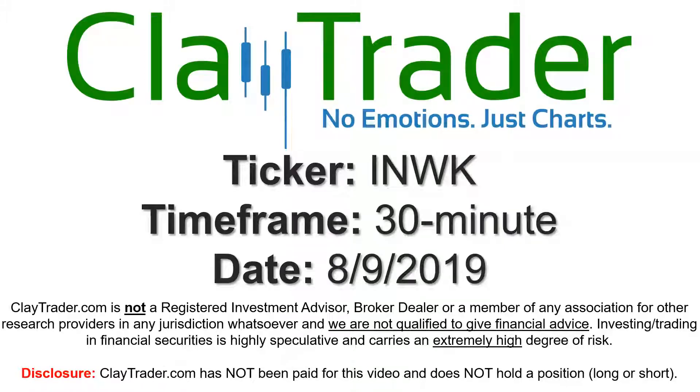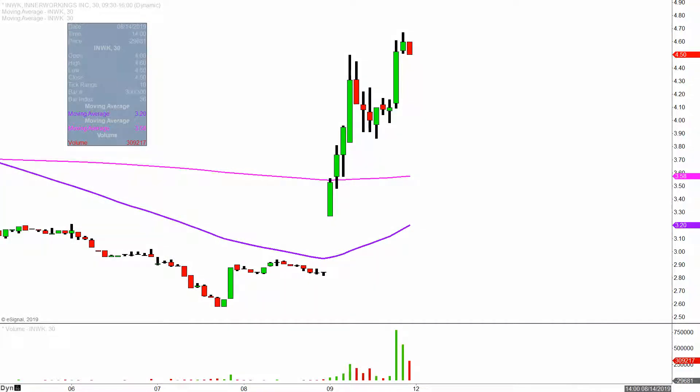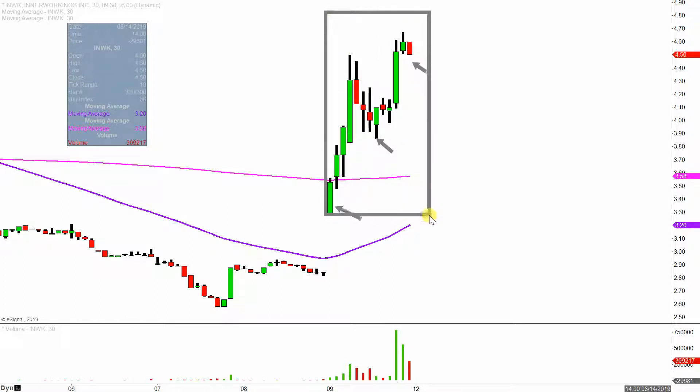We will take a look at the 30-minute time frame. What do I mean by 30-minute, in case maybe you're new to charts? Instead of each one of these candlesticks here representing one day's worth of price action, which is what you would normally see, each one represents 30 minutes. While this may look like several days worth of time, it's actually today's price action broken down into 30-minute time slices. I like this time frame — it does a good job of telling the story of the price, and makes mapping out our levels of support and resistance a bit easier to see.